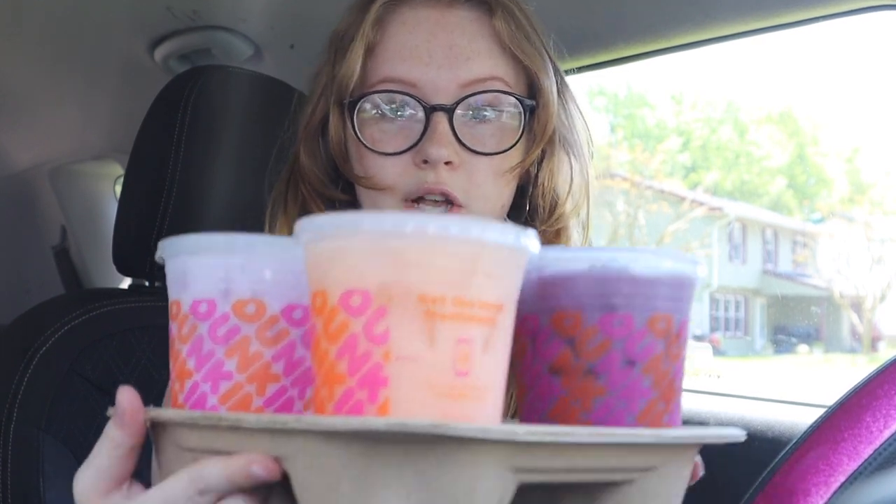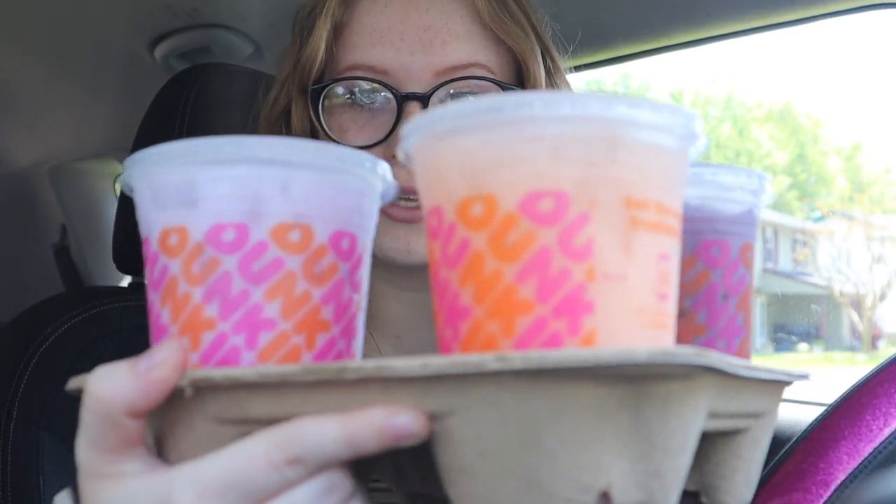Hey you guys! Welcome back to my channel. If you're new here, hello! So today I'm going to be taste testing the new Dunkin' Refreshers and they're so cute! Look at them. They look just like the pictures. I feel like my channel has turned into a food review channel, but that's fine by me.